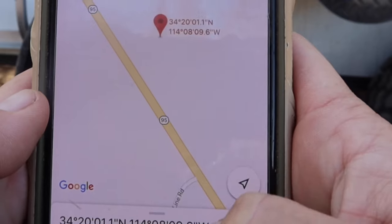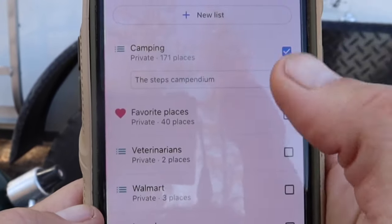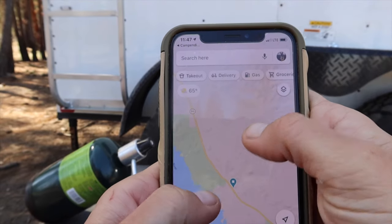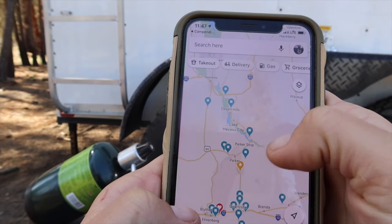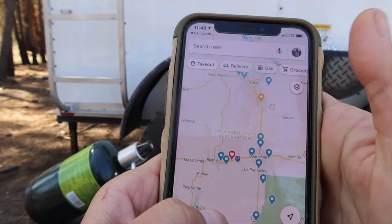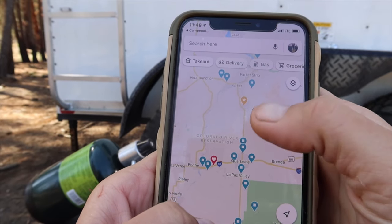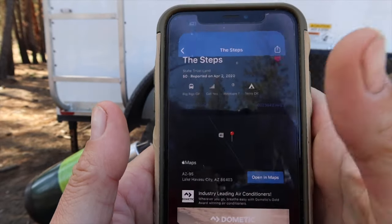A lot of times what I do is save the spot in a camping folder on my phone in Apple Maps, so that next time I'm in the Lake Havasu area I have that little blue marker. All the blue markers are saved camping spots, and little hearts are places I loved staying and want to go back to. In Google Maps I have folders of different camping spots with notes on them, and if I really love a spot I put a heart on it.